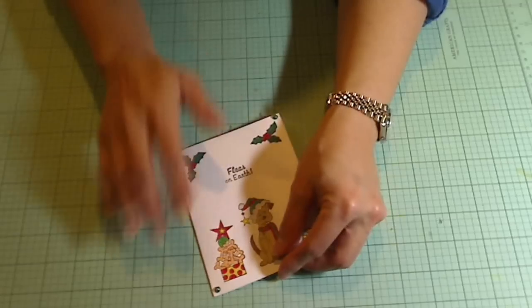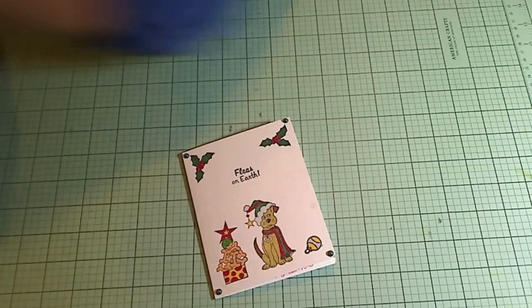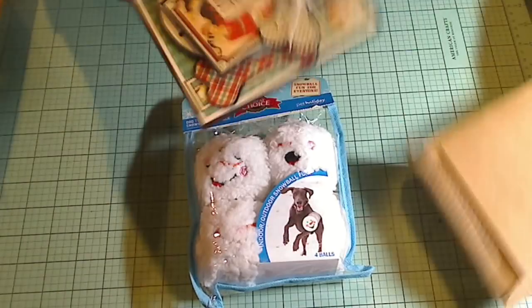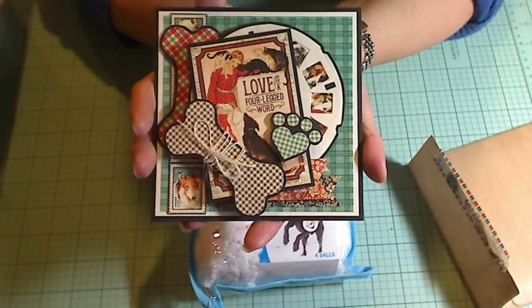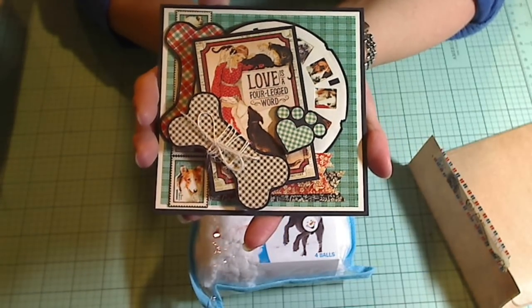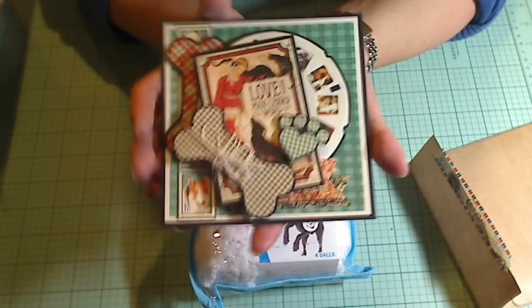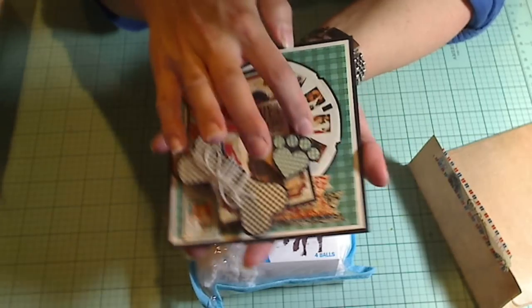Thank you. And the other package I got is from Amador. Well, first I guess I should open the card. Oh, you guys, look at this. It's beautiful with that Graphic 45 'Raining Cats and Dogs' paper. I saw Amador share this — I didn't realize it was for me. Oh my gosh, it's so sweet.